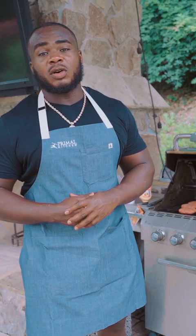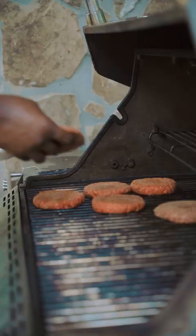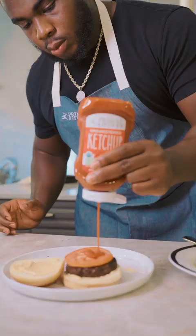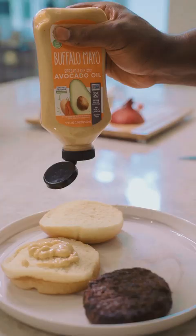When I'm off-field, one of my favorite things to do is grill, and today I'm going to make my signature sliders. With the sliders, two of my favorite products that I like to use are the Primal Kitchen ketchup and the Primal Kitchen buffalo mayo.